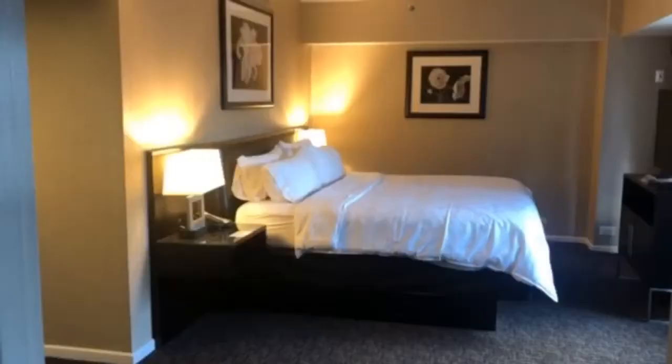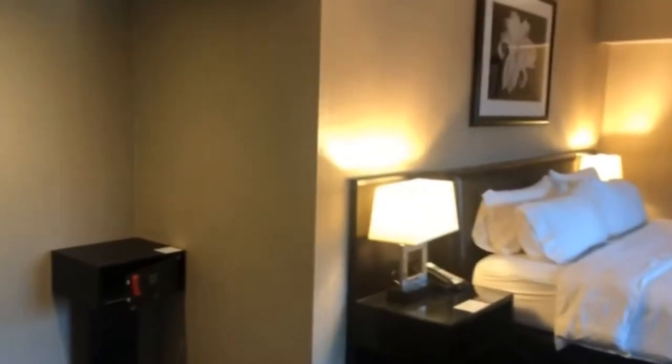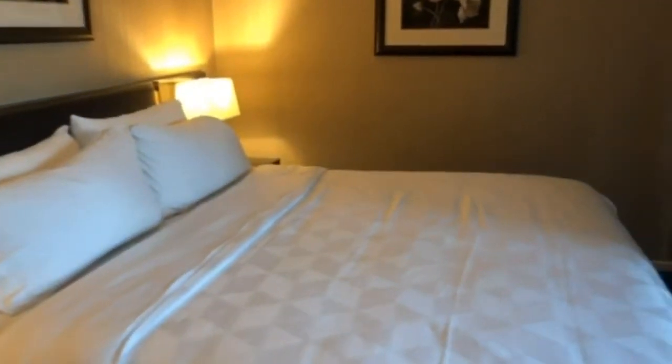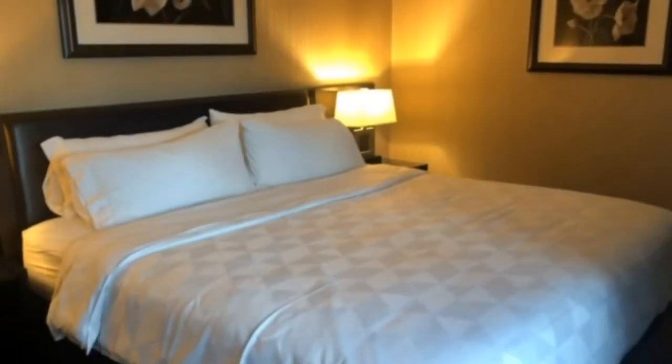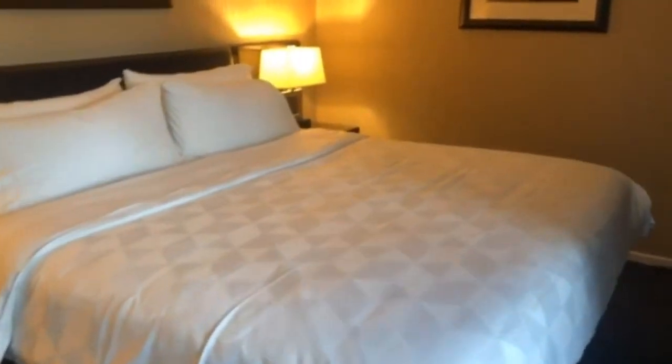This is the bedroom, and again everything looks really clean. You can notice that all of the high-touch items like notepads and pens have all been removed, so it may look a little bit bare, but I am comfortable seeing that it is very clean.